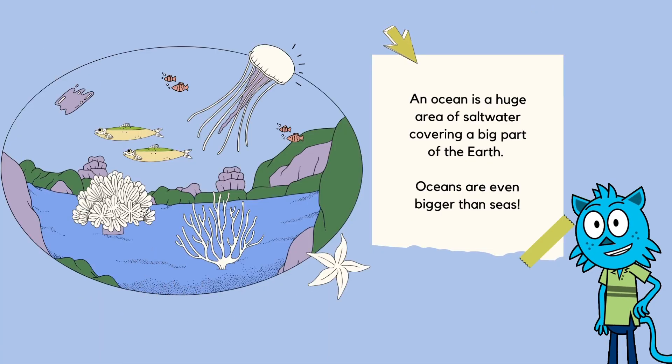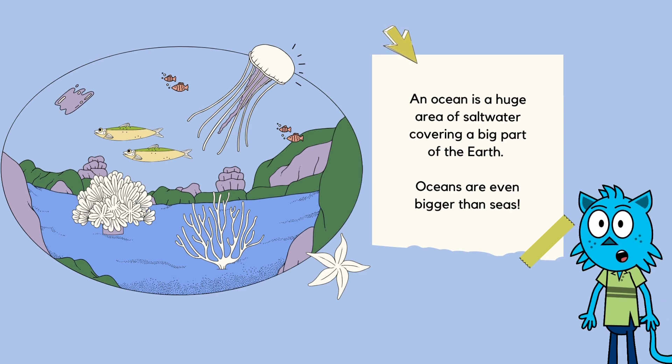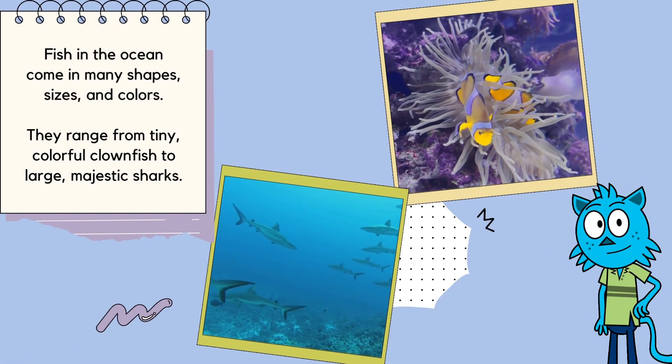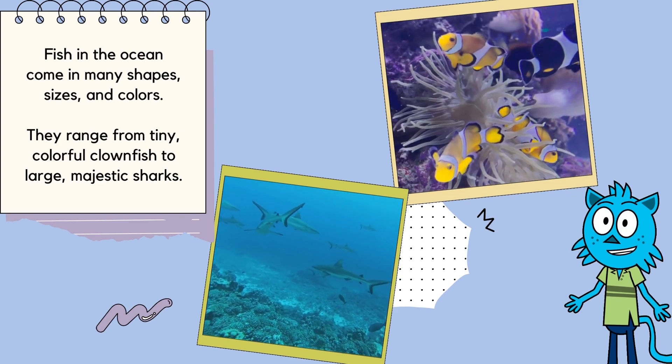An ocean is a huge area of saltwater, covering a big part of the Earth. Oceans are even bigger than seas! What can you find in the ocean? Fish in the ocean come in many shapes, sizes, and colors. They range from tiny, colorful clownfish to large, majestic sharks.